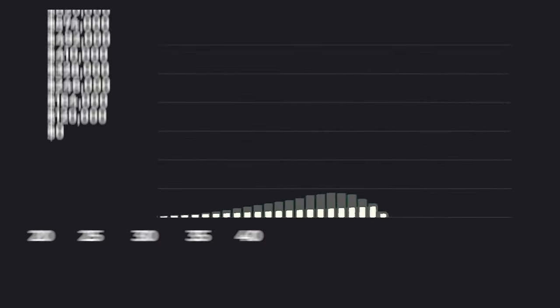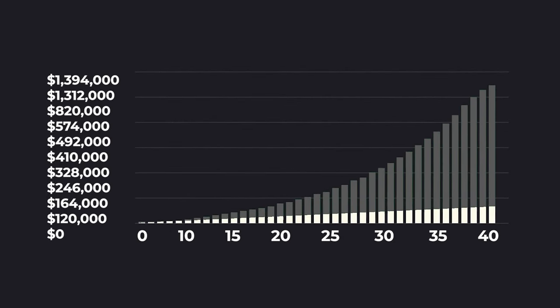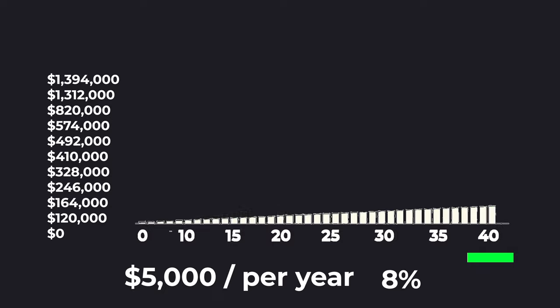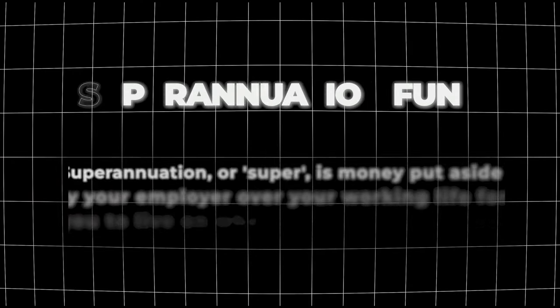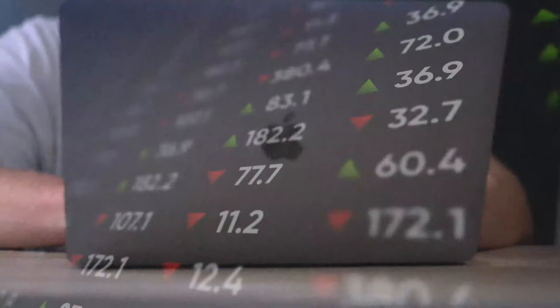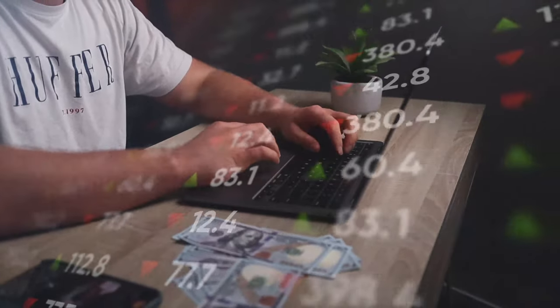That might not sound like much, but over time it compounds considerably. If you started investing at age 25, finished at 65 — a 40-year period — putting in $5,000 per year at an 8% return, you'd have over $1.29 million. By comparison, just saving that money you'd only have $200,000 — over a one million dollar difference. Think of it like a secondary savings account or 401k rather than chasing the next hot stock.